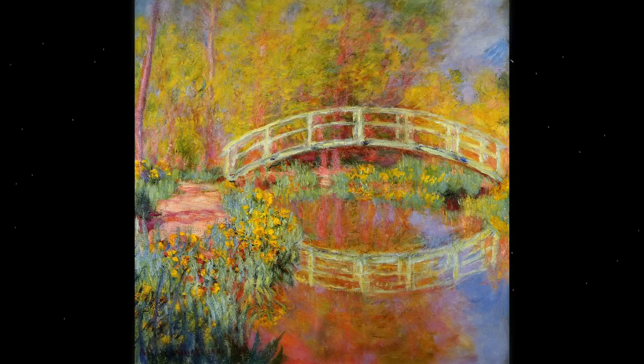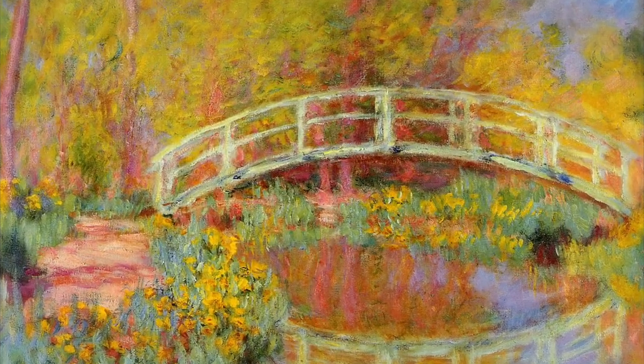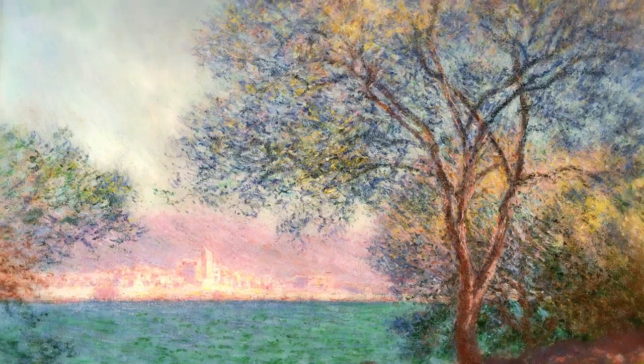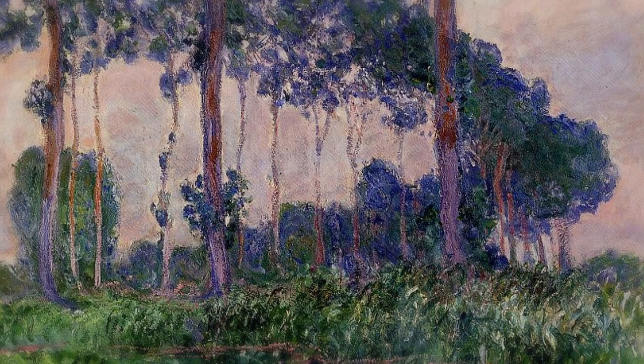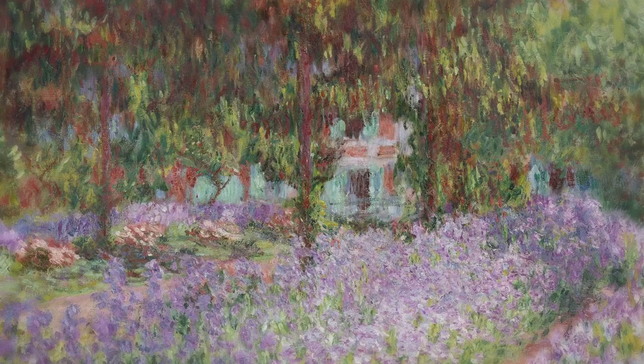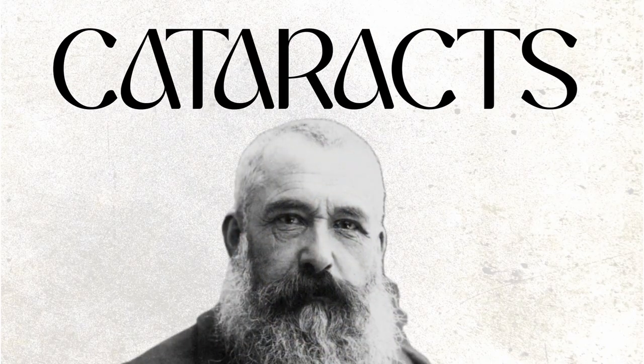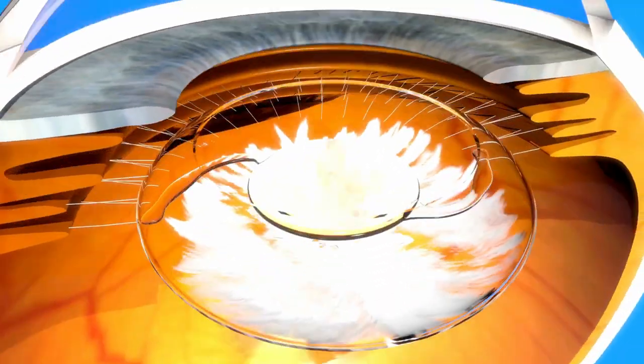Sadly, Monet started noticing something that would destroy any other artist from the inside. The magical world he could see around him — the brilliant sunlight gently reflecting off the water in the pond and painting the flowers with its light — was dimming. Due to his age, Monet started developing cataracts. Cataracts is a condition where the lens of the eyes becomes cloudy, making the vision blurry and muddy.